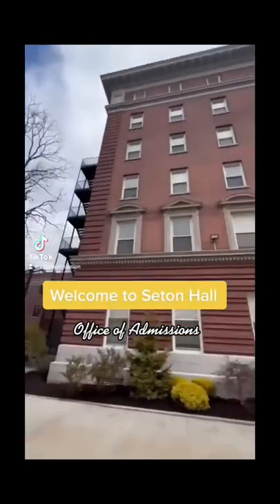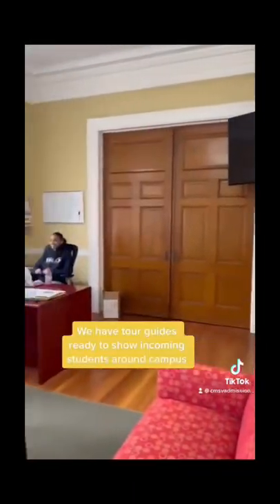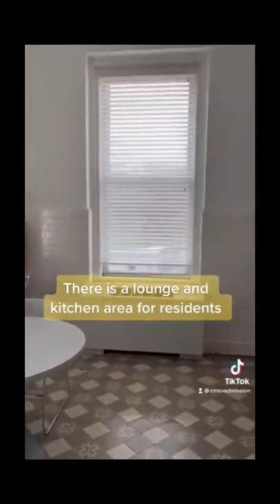Welcome to Seton Hall. Seton doubles as a residence and administration building. We have tour guides ready to show incoming students around campus. It's a great study and homework spot for students. There is also a lounge and kitchen area for residents.